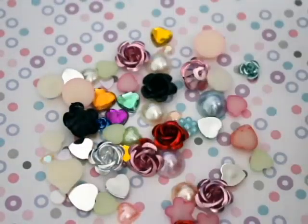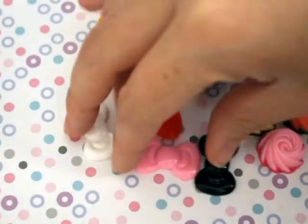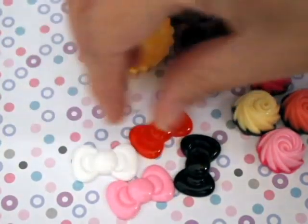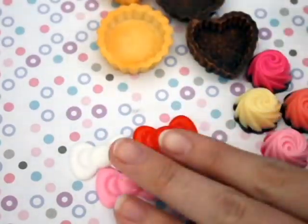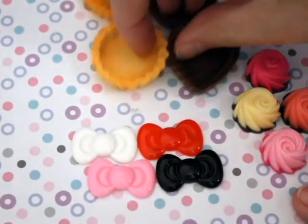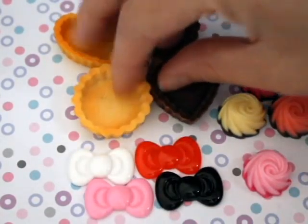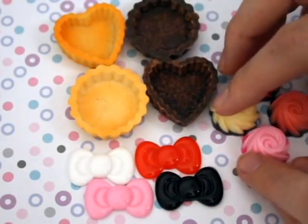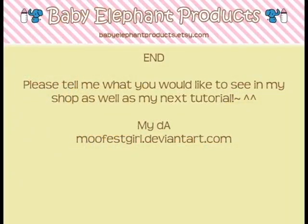That's about all I got from her — from Roppongi Kitsch. I'll put the link to her shop in the description of this video so you guys can go visit her on Etsy. Thanks you guys for watching. As always, please rate, comment, and subscribe, and happy crafting!